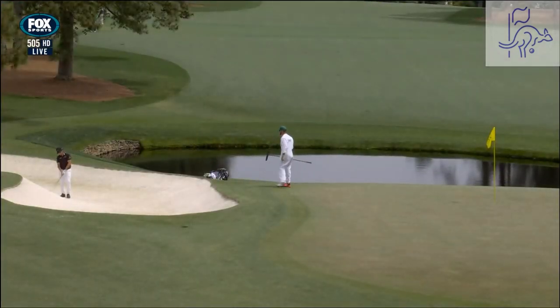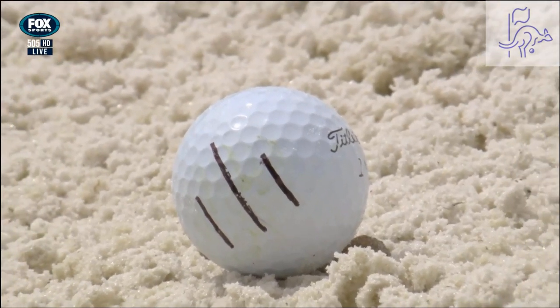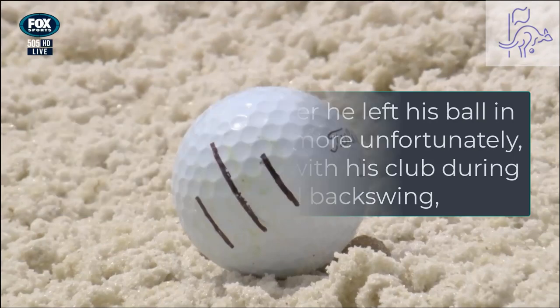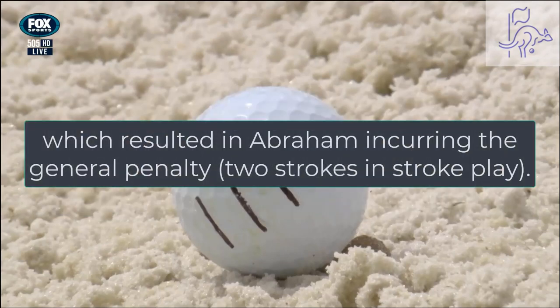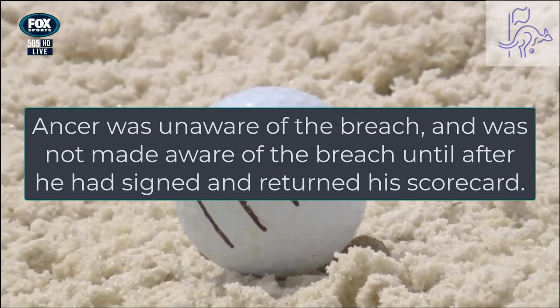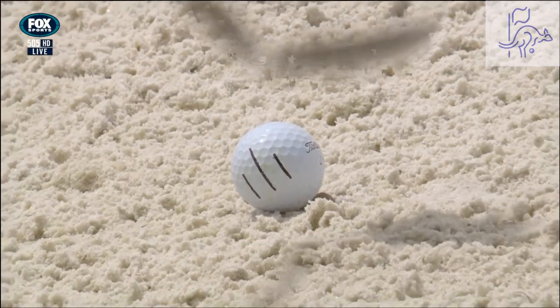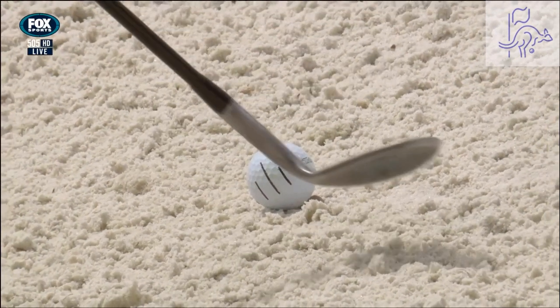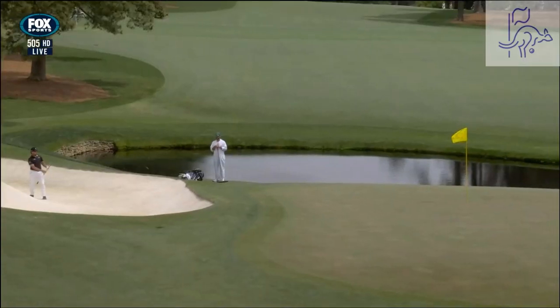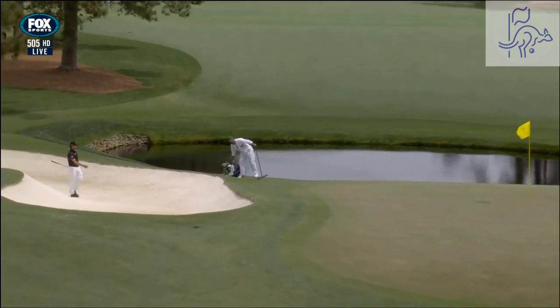Now, Luke, this is interesting. The bunker — you can almost draw a line right down the middle of it. And if you're on the left side, meaning closer to the green, it's going to be on the left side of the green — it's a pretty easy shot. If you're on the right side where Abraham Ancer is, it's exceptionally difficult. On the down slope, hard to get any spin.